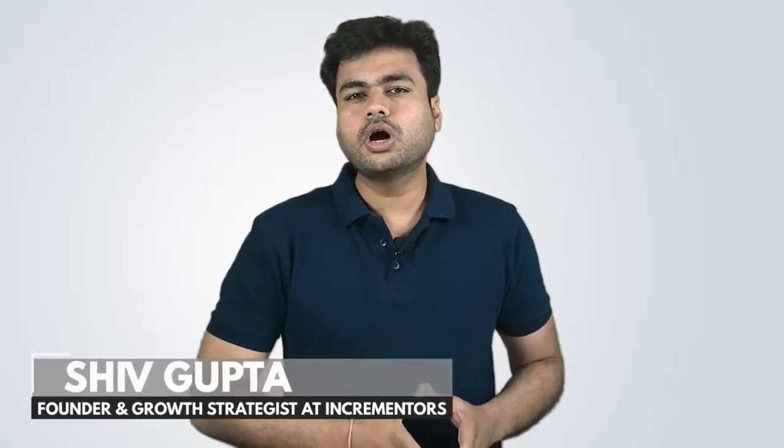Hi everyone, this is Shiv Gupta, and today in this video I am going to tell you the 7 ranking factors for dominating local SEO. In the end, I will share a local SEO template with you guys that you can use for your local business.